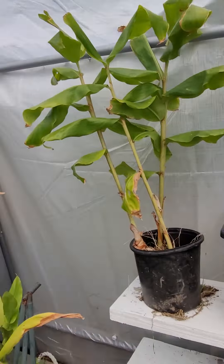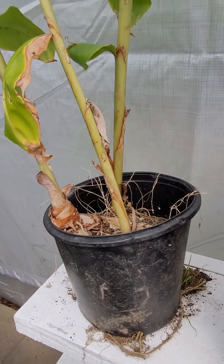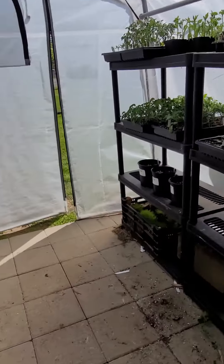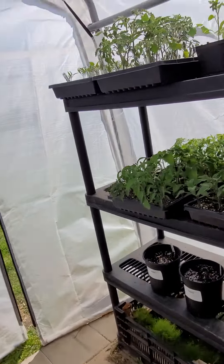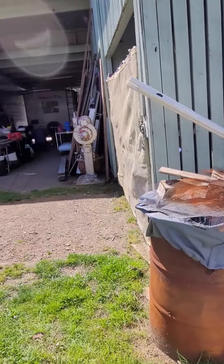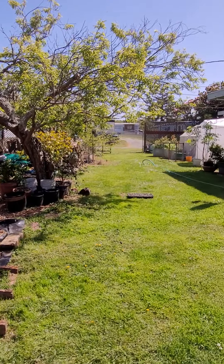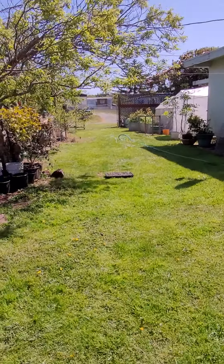We've got ginger going, which is also very exciting. They actually need to be transplanted, so we're doing that. Right now things are in flux. In a few weeks, we'll be putting beans into our greenhouse and get the beans and the squash going again. Things are moving very well here in Coos Bay, Oregon.